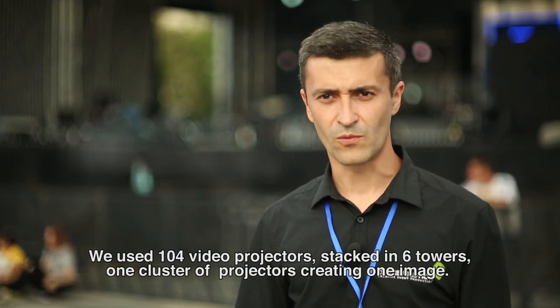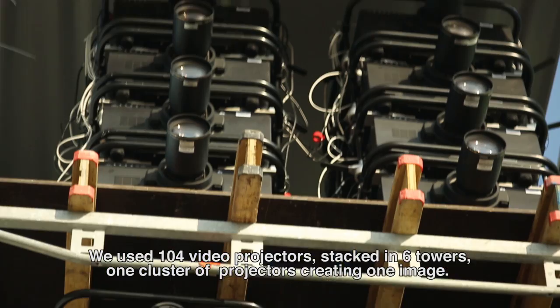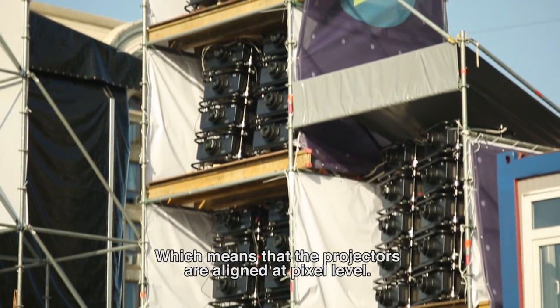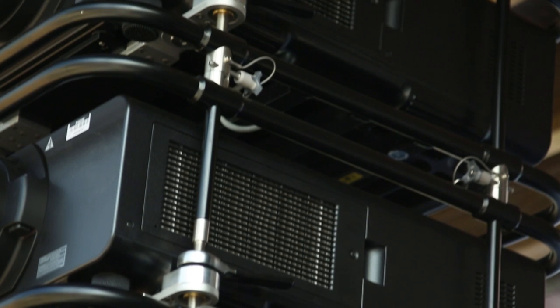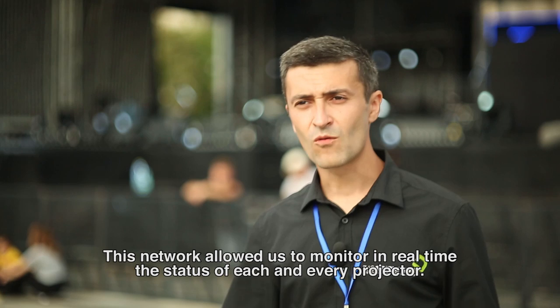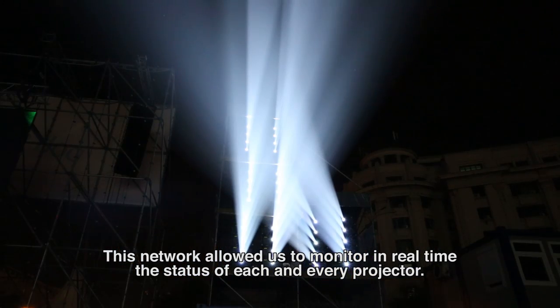We used 104 video projectors, which have been separated in 6 clusters. One cluster of projectors forms a single image, which means that the projectors are aligned to a pixel level. All the projectors are connected to a network and all the projectors have IP addresses, so we control them via network, just sitting in a box in front of the tower. With this setup, we can monitor the status of the projectors at any moment.